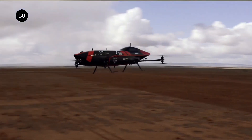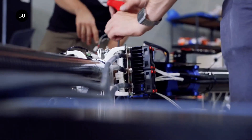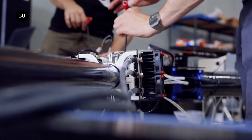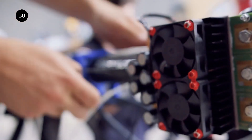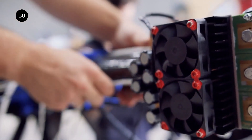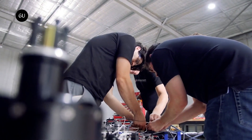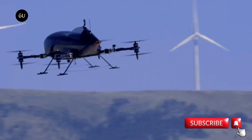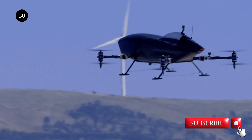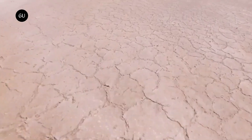This flying car doesn't just represent a leap in technology — it also symbolizes a leap in our thinking about what's possible in the realm of transportation. It's a testament to human ingenuity and the endless possibilities that come with it. With its futuristic design and impressive speed, the Airspeeder Crude MK4 is certainly a game-changer in the world of flying cars.